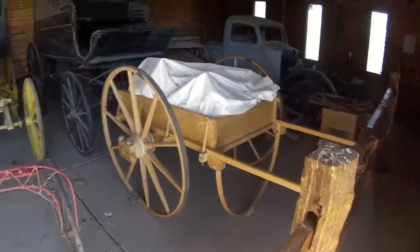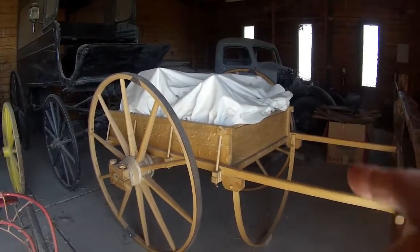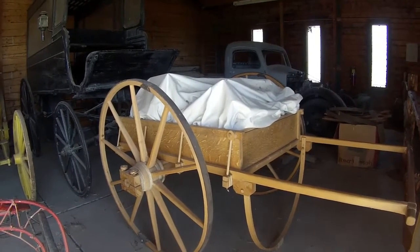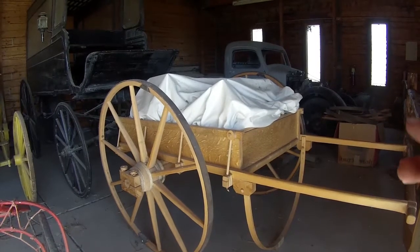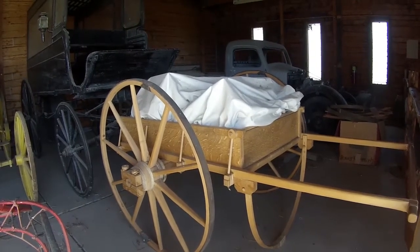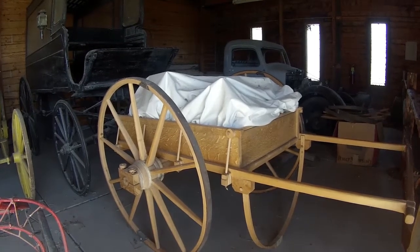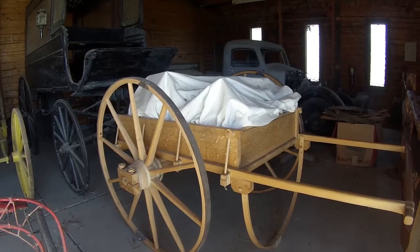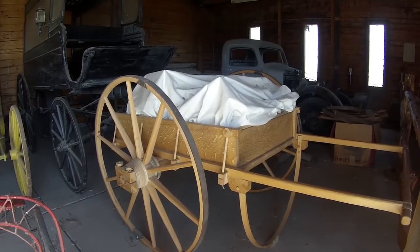This is a reproduction of a typical hand cart. They call it the hand cart migration — a lot of the Mormons had all their personal belongings on that, either pushing or pulling it from all the way in the east all the way out here. Can you imagine walking day after day for a couple thousand miles? Me either.